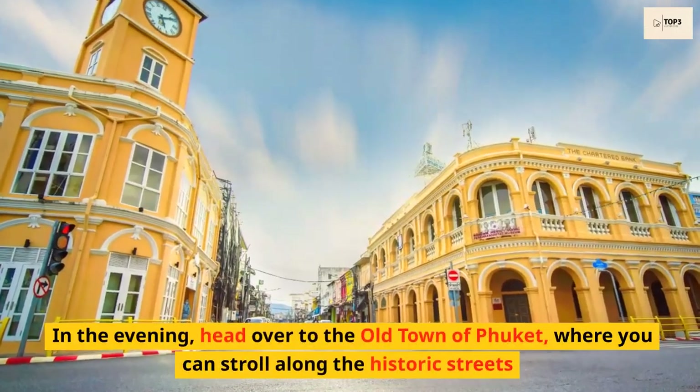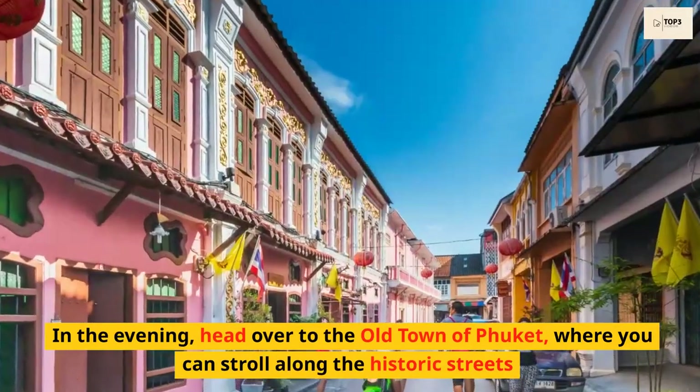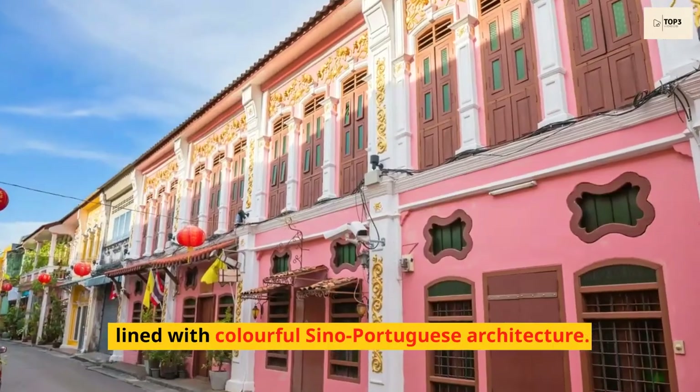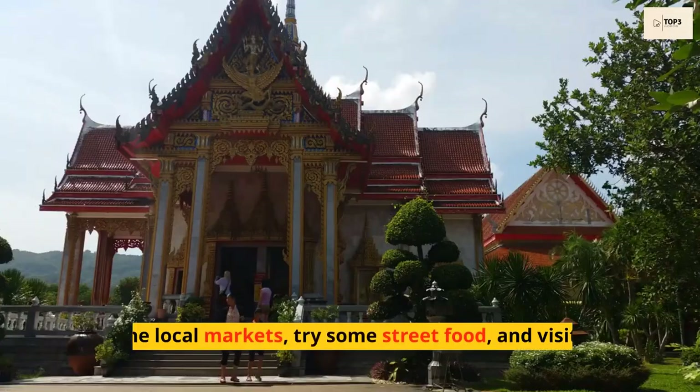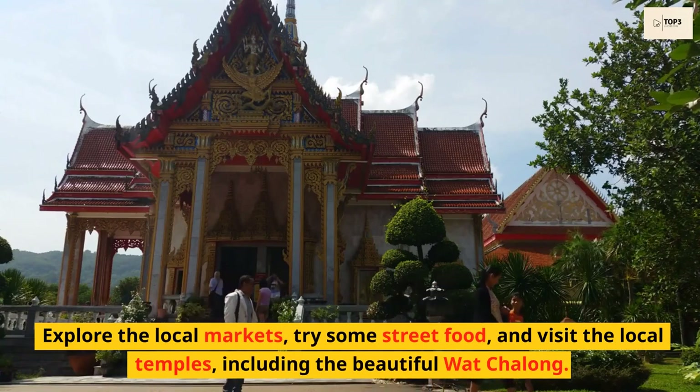In the evening, head over to the old town of Phuket, where you can stroll along the historic streets lined with colorful Sino-Portuguese architecture. Explore the local markets, try some street food, and visit the local temples, including the beautiful Huat Shalom.